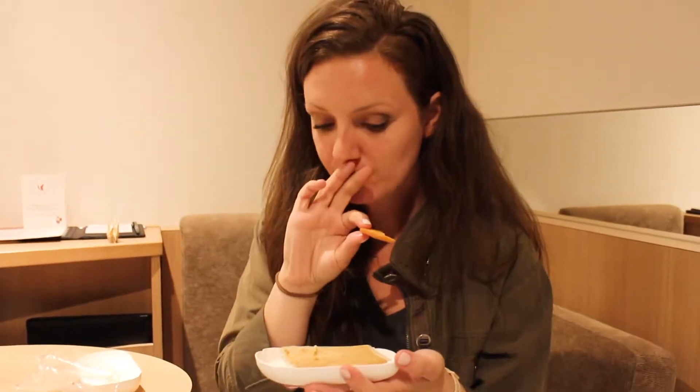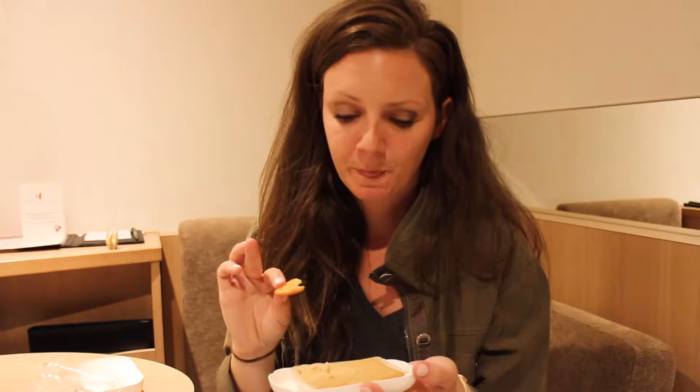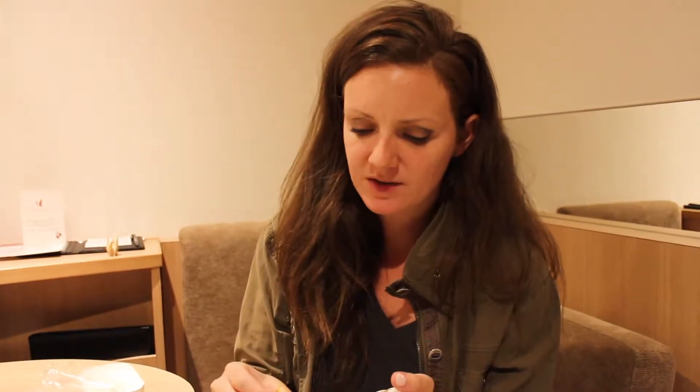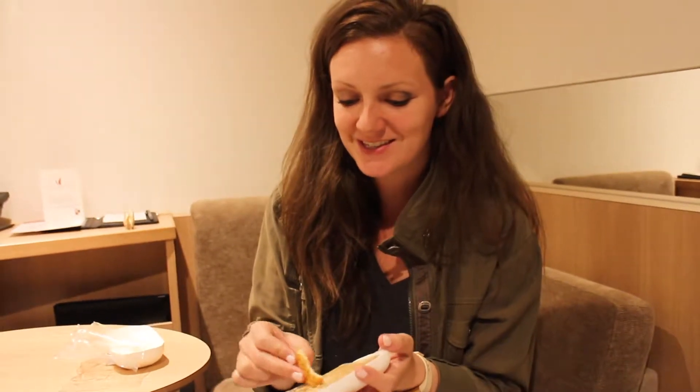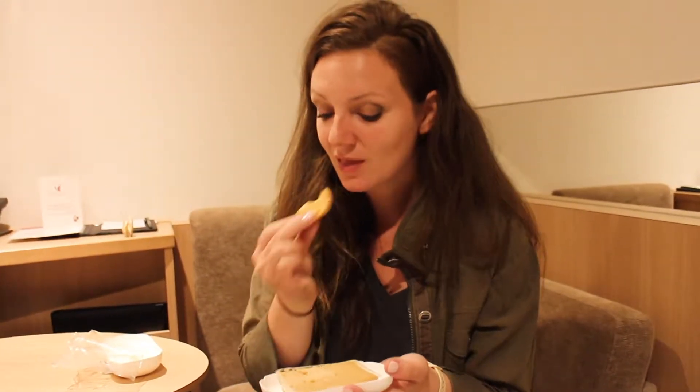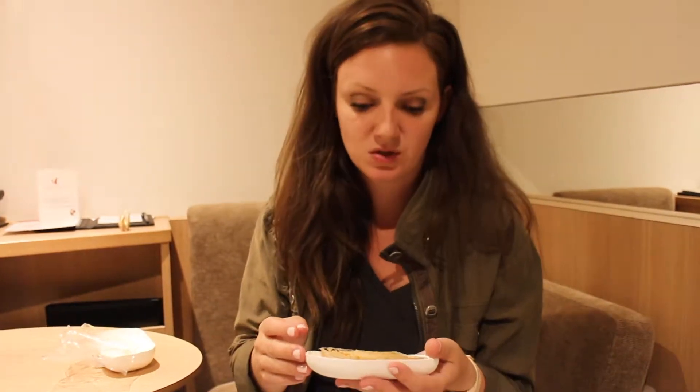Wow — that is so good. Wow, it has such depth of flavor. I actually can't believe this is tofu, it's crazy. It's so creamy. I think I'm going to have to try to recreate this at home, and if I do I'll let you guys know. Man, this is good.